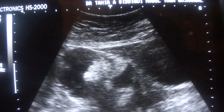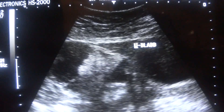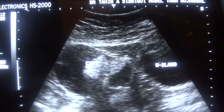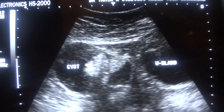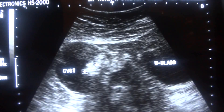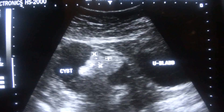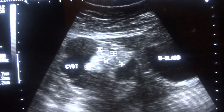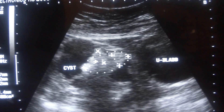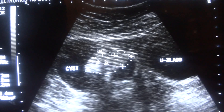This is the urinary bladder. This is the cyst. And within the cyst, you see these echogenic areas.